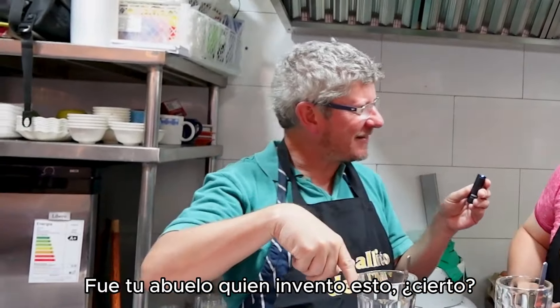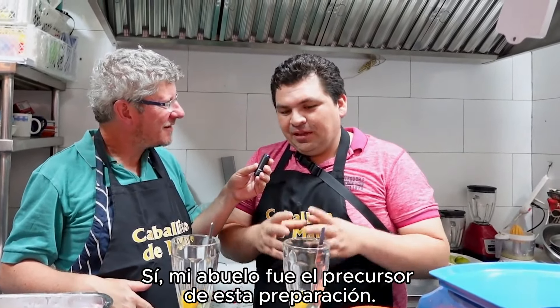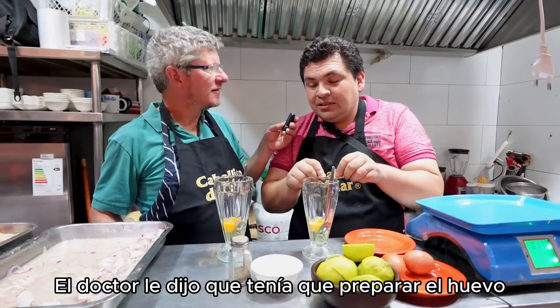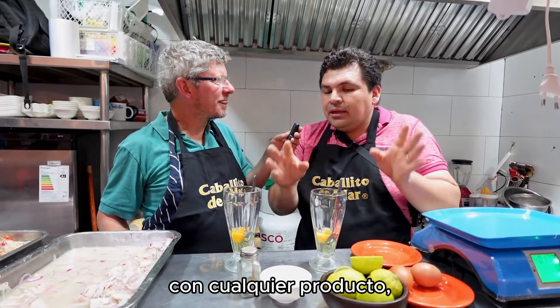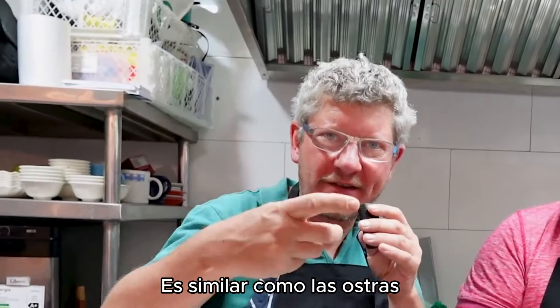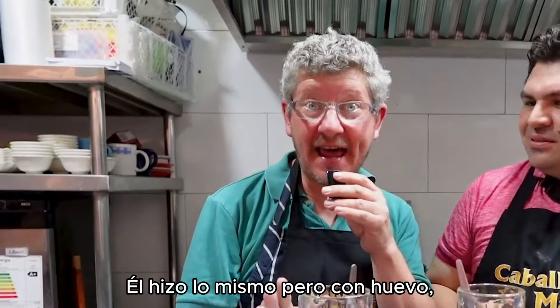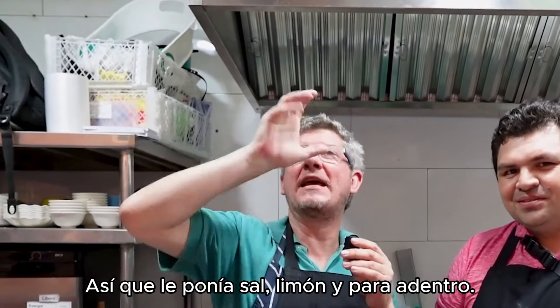So it was your grandfather who invented this. Yes — my grandfather is a precursor of this preparation. He loved eggs. The doctor told him he needed to prepare the egg with other products, not just eat fresh eggs. It's a bit the way you'd have oysters — put lemon and a bit of salt and knock it back. He did the same, except with egg instead of oysters. So, lemon, salt, and knock them back.